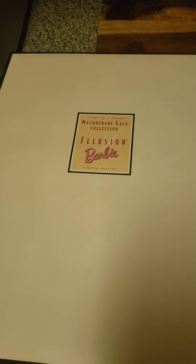But the pièce de résistance — is that how you say that? This is so cool. This Barbie is just the coolest. Masquerade, gala, illusion — from the Illusion collection.